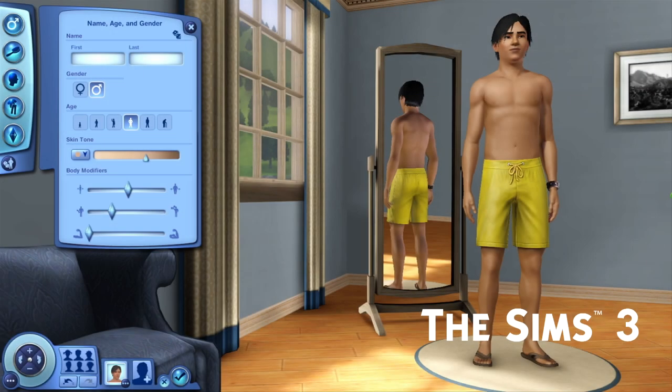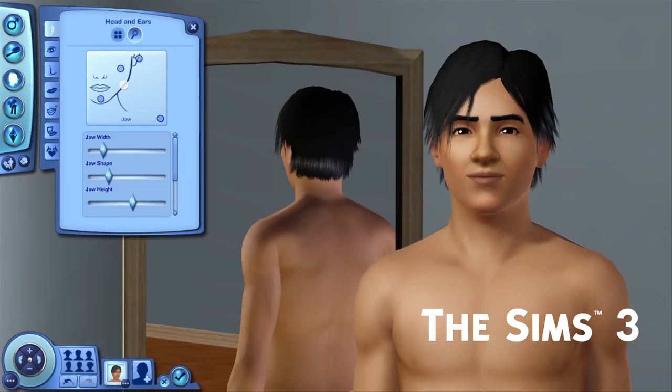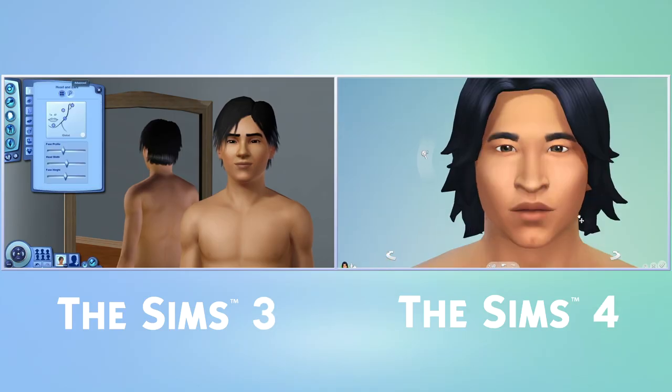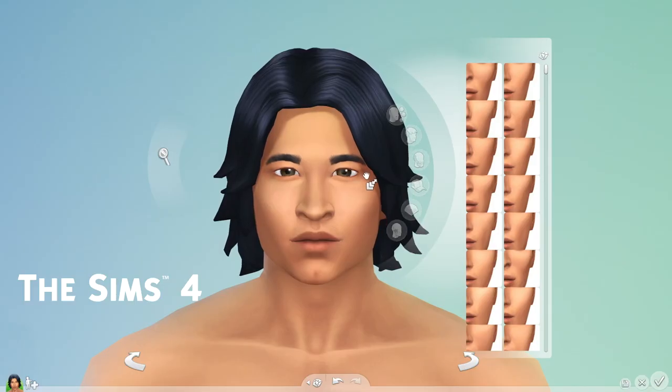I just push and pull on a region and give her shape. In The Sims 3, I could make a lot of different looking Sims, but I had to work through multiple menus to create the Sim I wanted to. In The Sims 4, direct manipulation makes creating Sims faster and easier.